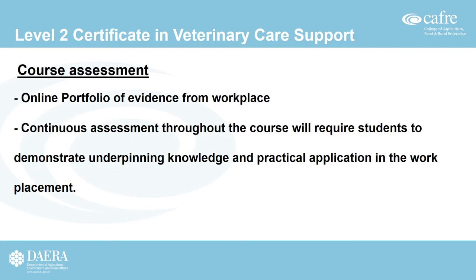The course is assessed using an online portfolio of evidence which students gather and collect from their work placement. It is continuously assessed throughout the course and requires students to demonstrate underpinning knowledge and the practical application of that knowledge in their work placement. All units must be passed to achieve the full certificate.